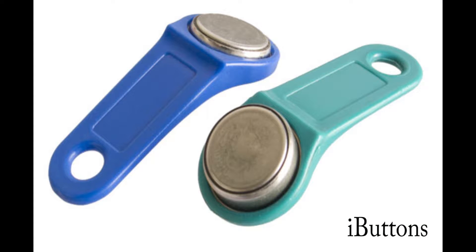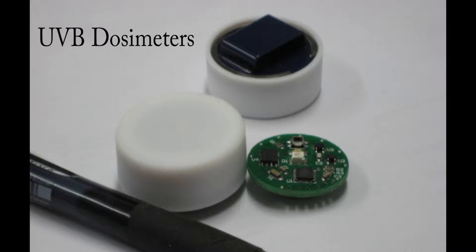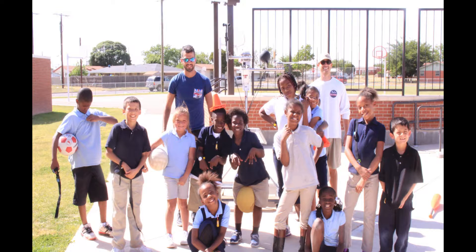First we used individual sensors — iButtons that measured air temperature, where each child had their own iButton — UVB dosimeters that measured UVB radiation exposure, and then each child had a heart rate monitor. In total we had 16 children as part of the study.